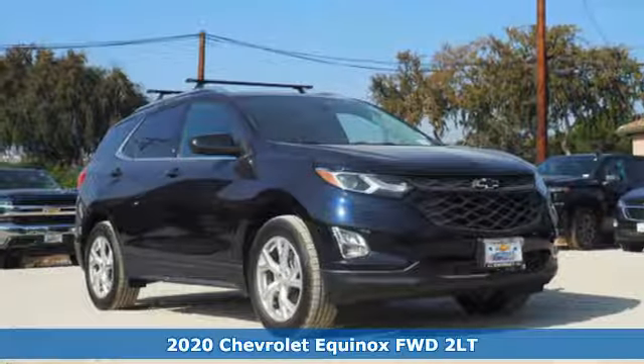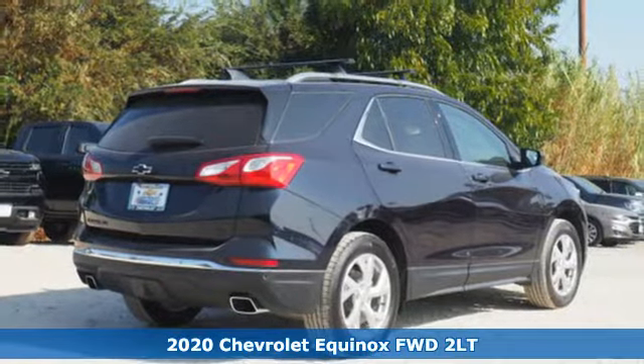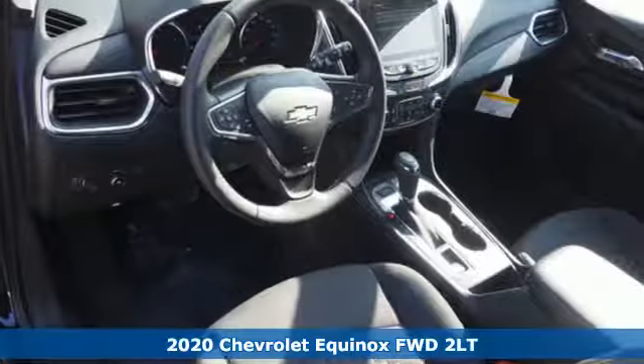Here's a new 2020 Chevrolet Equinox. Stylish, energized, and ready for takeoff, this is a multitasker that doesn't compromise.